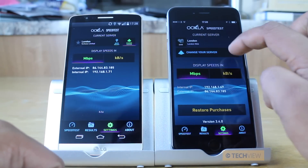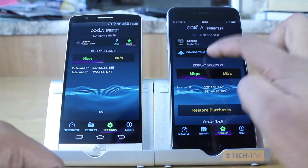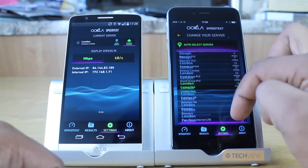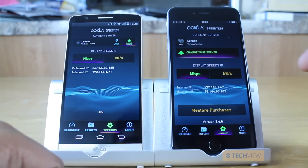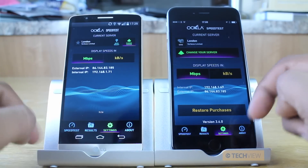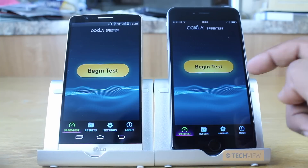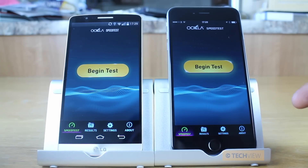Here we've got London Web, which we're going to change now to Vobors Limited, which is the same as displayed there. So now they're both on the same testing server — let's kick things off with the iPhone 6 Plus and we're going to press begin test and then speed it up until we get a result.